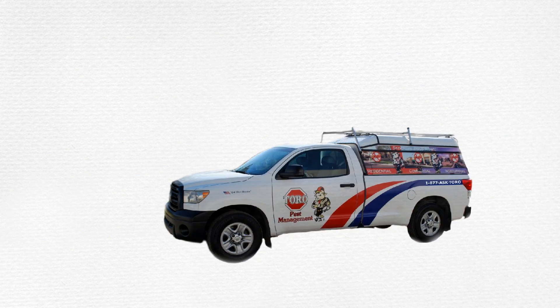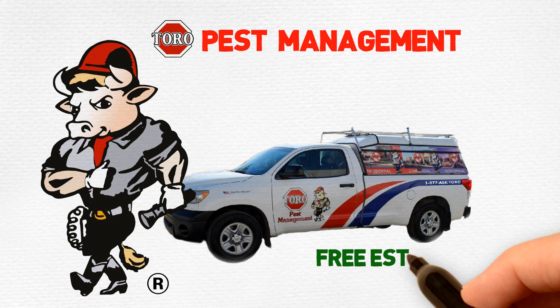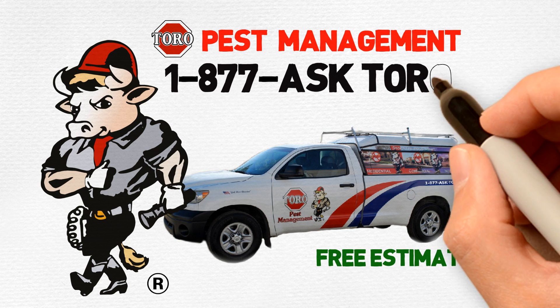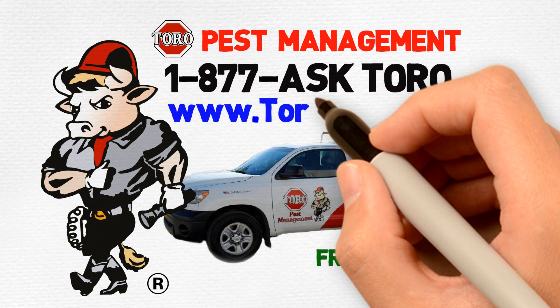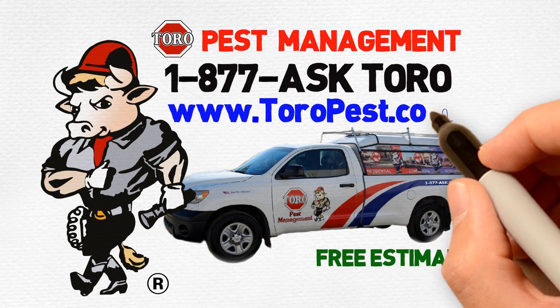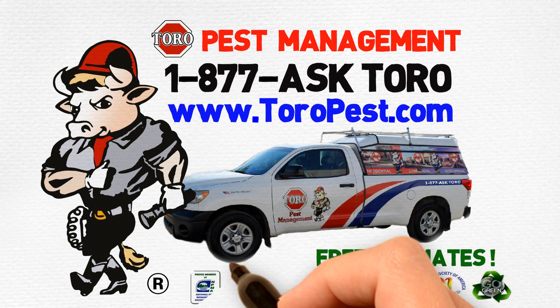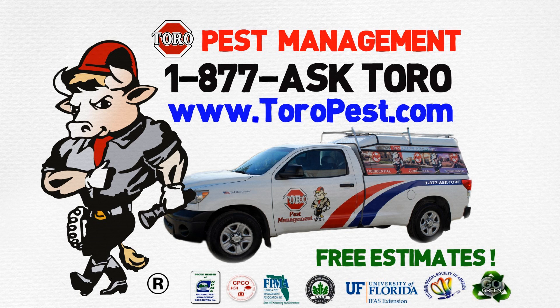Got pests? Call Toro Pest Management today for a free estimate. 1-877-ASK-TORO or visit us online at www.toropest.com. Toro Pest Management, a company you know and trust — your local expert since 1969.